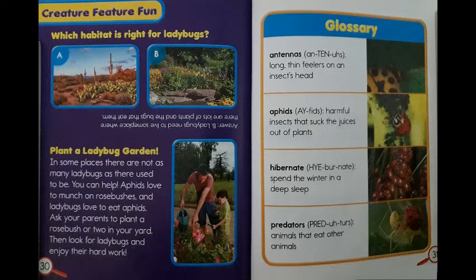Glossary. Antennas: long, thin feelers on an insect's head. Aphids: harmful insects that suck the juices out of plants. Hibernate: spend the winter in a deep sleep. Predators: animals that eat other animals.